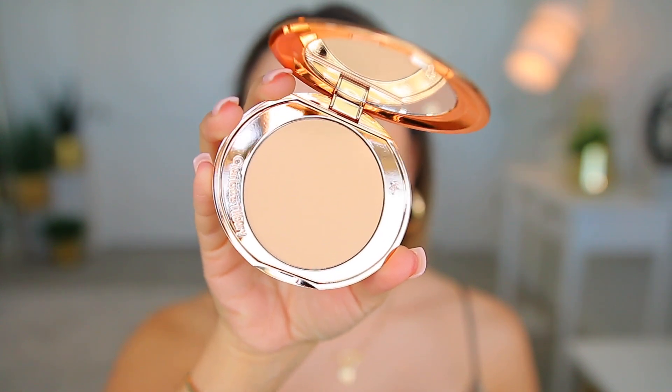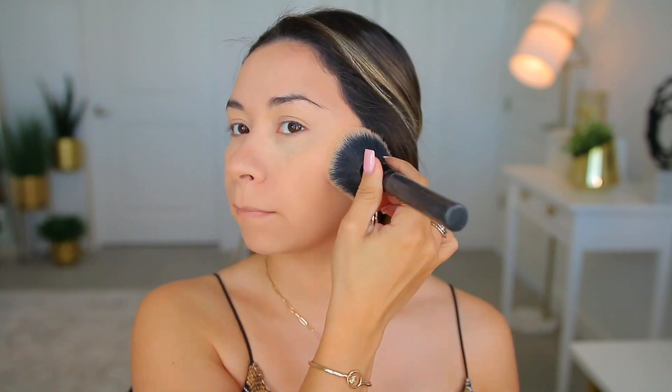It's a very light powder — this is the Charlotte Tilbury Airbrush Flawless Finish. It goes really well with the makeup look I did today because it's very natural. I can see it on my face and it did set my makeup, but it doesn't give any coverage — it's just a setting powder. I wanted to try it because it's called Airbrush Flawless and it's supposed to look really pretty.